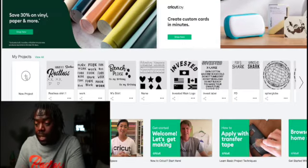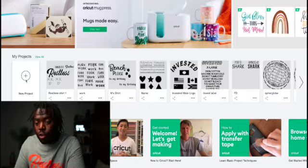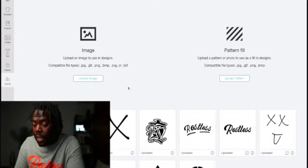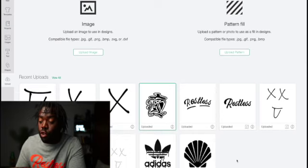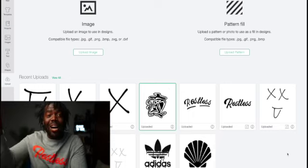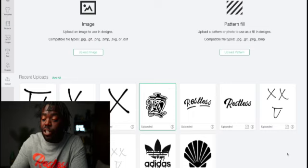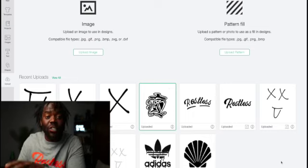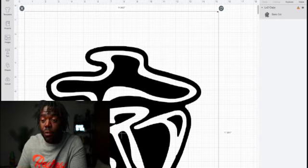Your Cricut Maker design space is going to open up. Go to New Project, hit Upload, and bring in your design. When you bring it into your Cricut Maker, you are allowed to erase the background on the image. Erase the outer white layer and the white layer between the design elements — you're going to keep the black part because the outline is what's going on the t-shirt. Most images are about four by four inches.